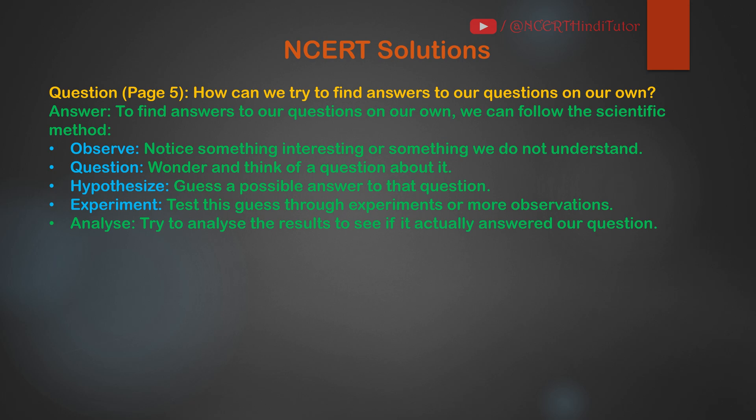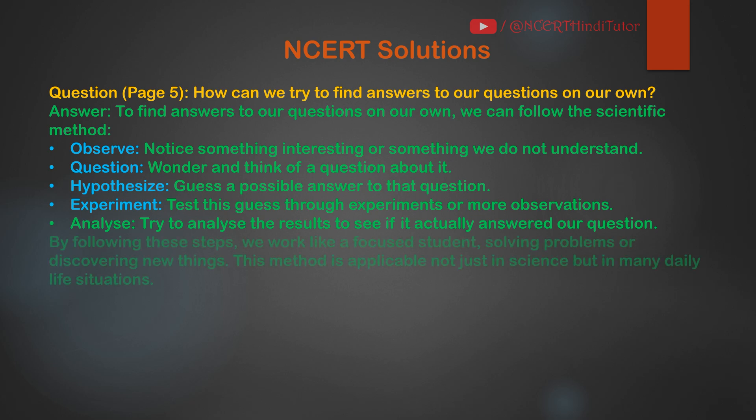Next, Analyze: try to analyze the results to see if it actually answered our question. By following these steps, we work like a focused student, solving problems or discovering new things. This method is applicable not just in science, but in many daily life situations.